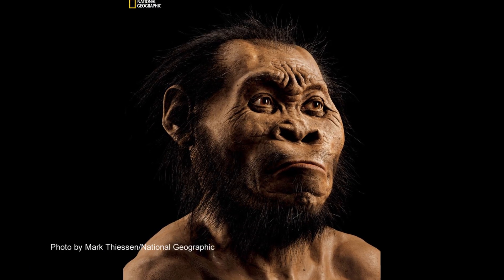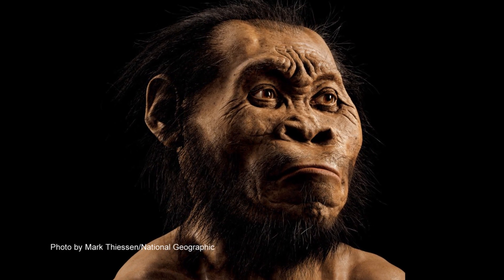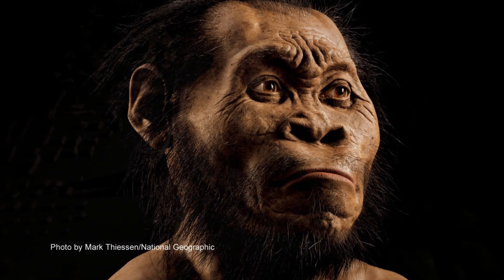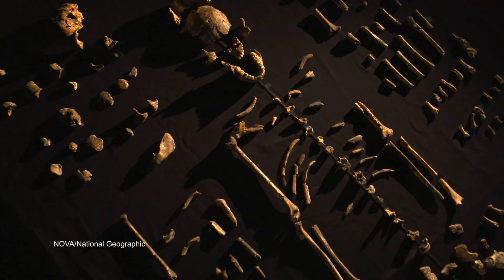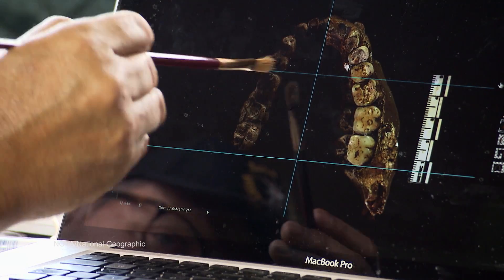It tells us that during the evolution of humans, there were all sorts of different experiments going on. These are bones of human ancestors. They're really special, they're rare, and they tell us not only about what they were like, but they fill in this story for why we are the way we are today.